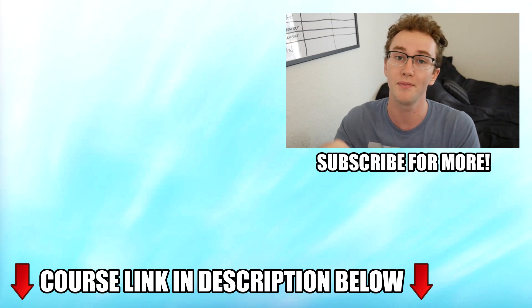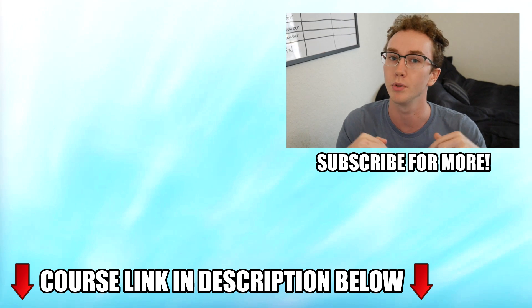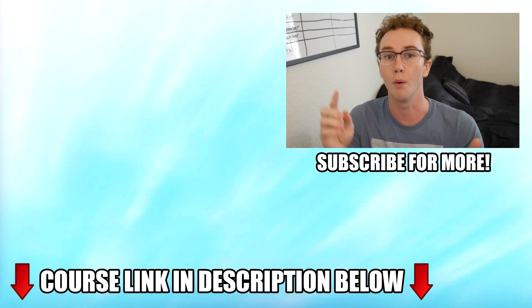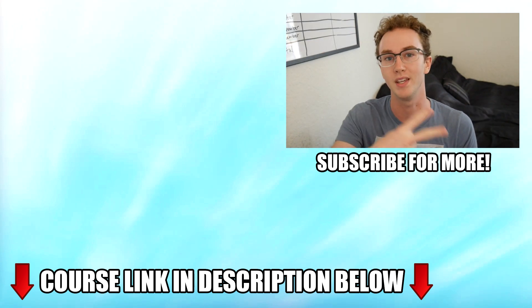I hope this video helped you guys figure out what six-figure to million-dollar stores are doing so well on their sites and why they're using certain elements to help sell people and their products. If you're interested in learning more about Shopify, I actually have a full Shopify Mastery Course linked down in the description box below, as well as a Shopify 14-day free trial. Be sure to hit that like button, subscribe to the channel, and I'll see you guys in the next one — peace out.